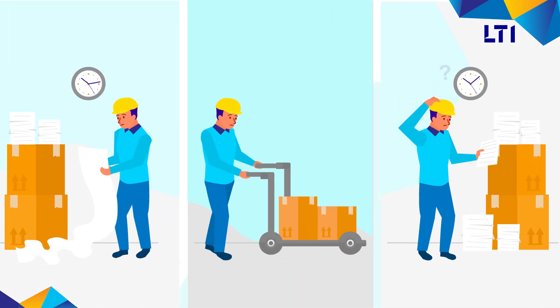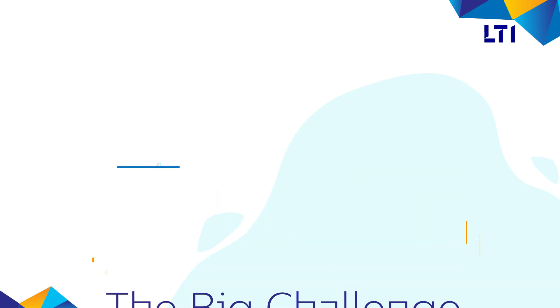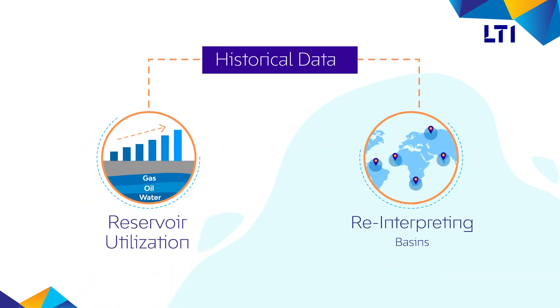This work is very time consuming, labor intensive, and error prone. The big challenge is to digitize historical physical documents and make this data readily available online for end user interpretation, be it for optimizing reservoir production levels or reinterpreting prospective exploration areas.